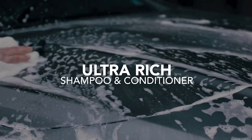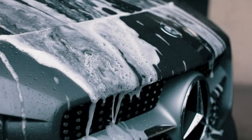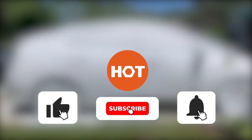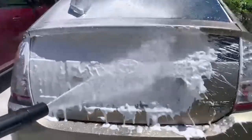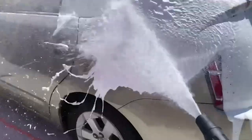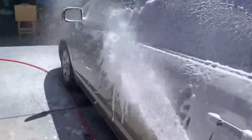So that's it — the top 5 foam cannon soaps which got our team at Hundreds of Tools excited. If you have any helpful car detailing tips, do drop them in the comment section below. If you thought this video was useful, give it a like and hit the subscribe button so that you can stay connected and updated with all of our research into the overwhelming world of tools. We look forward to seeing you and your project again soon. Good luck.